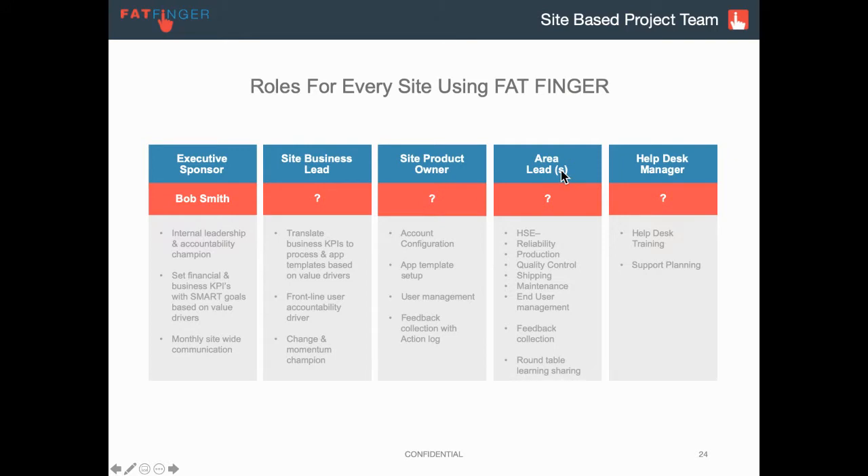We then have our area leads — again, could be the same person — but this could be the head of health and safety, head of reliability, head of production, quality, maintenance, or the shipping department. They're leading that team and the processes and procedures that fall under there. They share their use cases and how they interact with the business goals, and may need help from the product owner or others who understand Fatfinger to make their goals a reality.